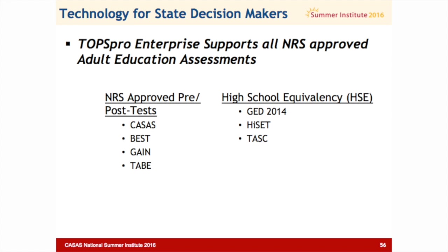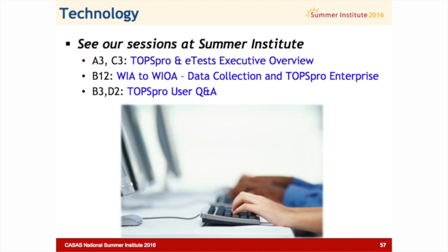Just a reminder that TOPS Pro Enterprise is compatible with all NRS-approved tests: CASAS, GAIN, TABE, and the Massachusetts mathematics test. We also have the high school equivalency tests — the GED, the HiSET, and the TASC. For sessions, look for A3 and C3 for the executive overview, which is a great full introduction to TOPS Pro. I have one session tomorrow just about data collection related to WIOA — that's B12. And then the TOPS Pro user Q&A is for colleagues using TE on a day-to-day basis who want to drill down to deep questions and talk directly to the technicians and staff who can answer them.